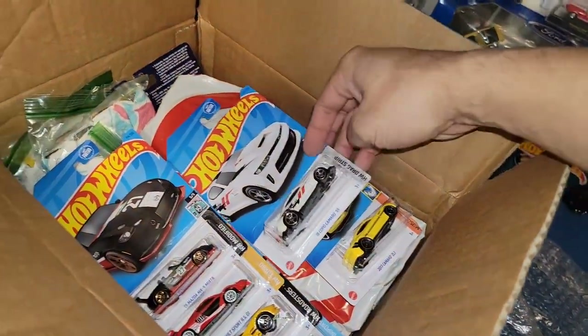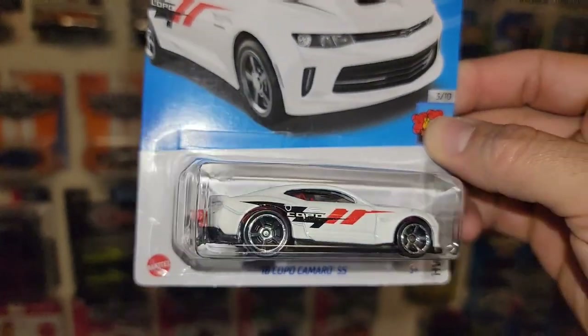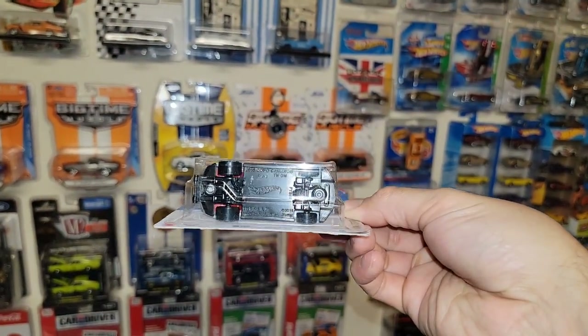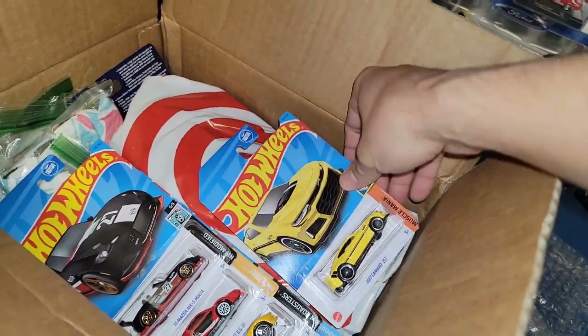Then we got the COPO Camaro — I just picked this one up as well. It's always good to have more for either a custom or if someone else needs one I have an extra one to help them out. This one will probably stay in the collection; the one I picked up will be up for trade or vice versa.